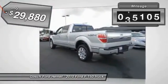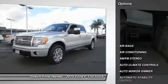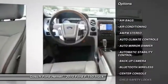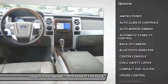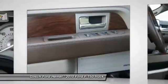This vehicle has less than 50,000 miles. Here are some of this vehicle's great options: steering wheel audio controls, backup camera, keyless entry, leather-wrapped steering wheel, and Bluetooth wireless data link for hands-free phone.